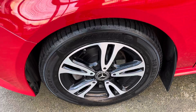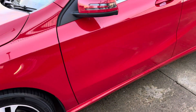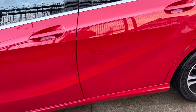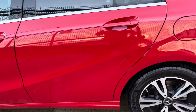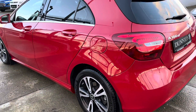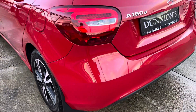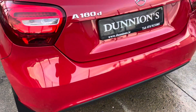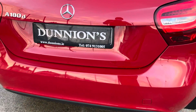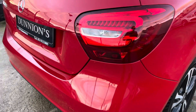16-inch two-tone alloy wheels, road tax is €180 per year. Lovely car all around, privacy glass to the rear. No marks or scratches. Lovely condition.